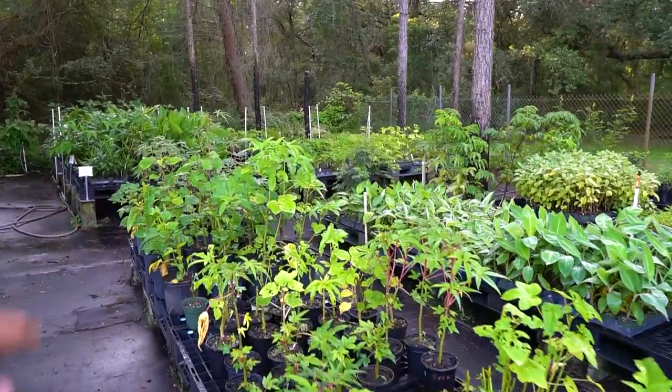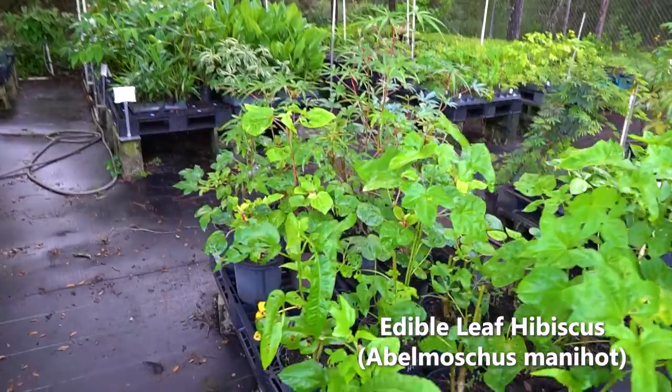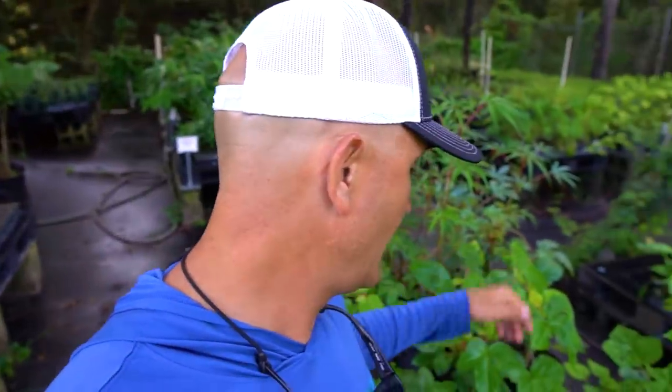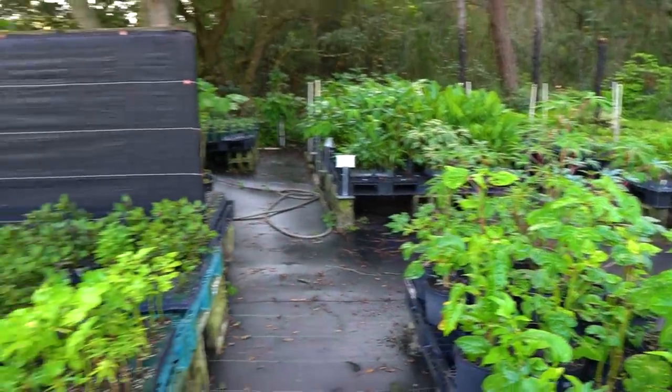Lots of different varieties of that token spinach, or edible leaf hibiscus as I like to call it. These are just epic grab-and-grow summertime plants. You can even use the leaf as a wrap — this leaf will get to be like four times the size. Eat them raw, put them on a salad. I can come through here and eat any of this stuff because there are no chemicals, no insecticides, no fungicides — we do everything using beyond-natural, beyond-organic practices.